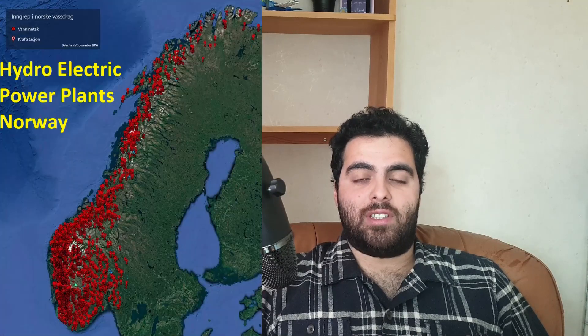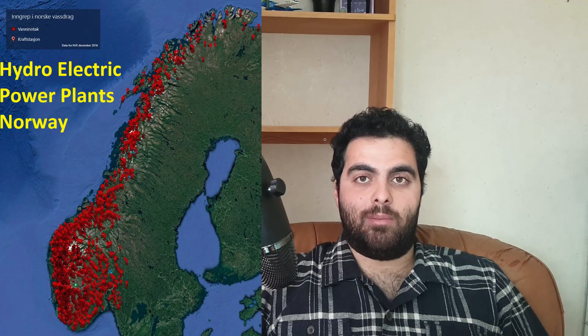If you live in Norway, for example, almost all — 98% — of its energy comes from renewable sources. Almost all of Norway's energy comes from hydroelectric power plants. Not many countries are so lucky to have so many mountains and rivers to create dams and generate energy from renewable sources. So if you live in Norway and use an electric vehicle, you really are not polluting the environment.